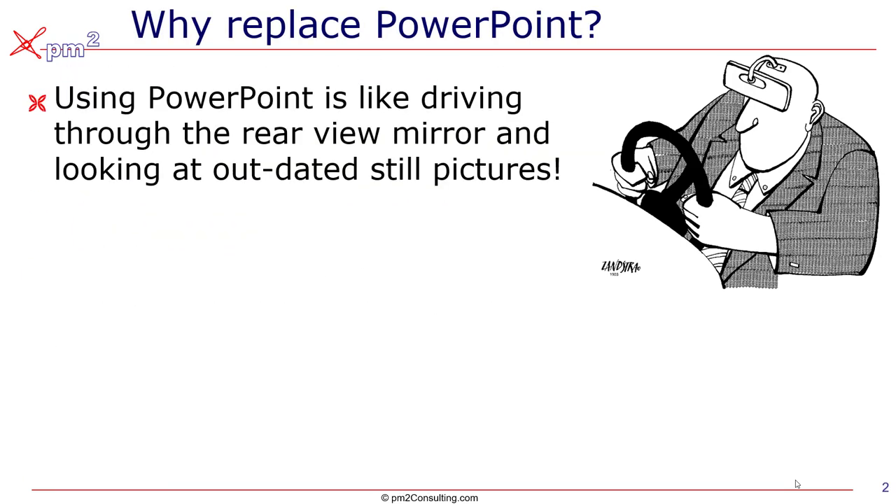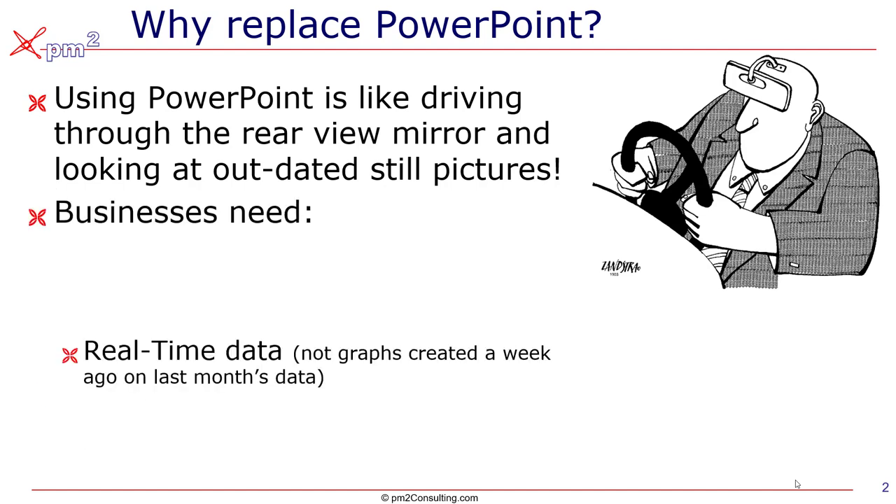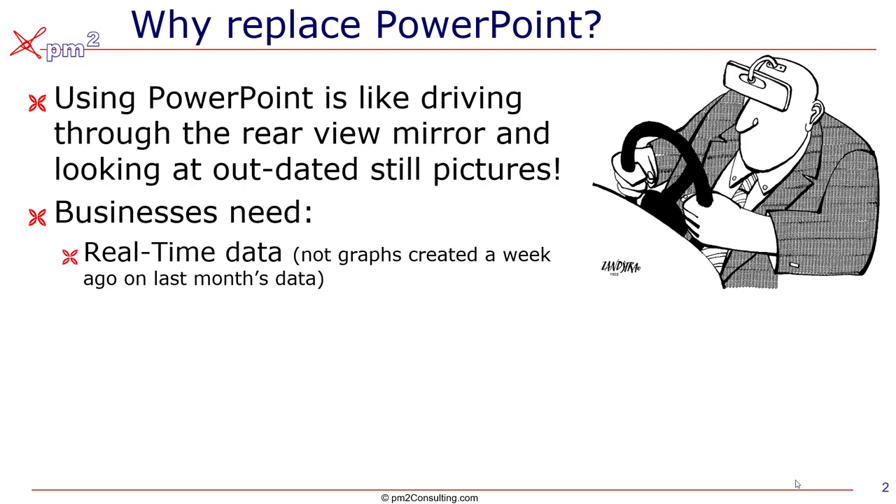Why replace PowerPoint? Well, PowerPoint is a bit like driving a car when you're using the rearview mirror. It's worse than that, because you're looking at still pictures — graphs that were created a month ago based on outdated data. What businesses really need is real-time, or at least near real-time data, not graphs created a week ago based on last month's data.